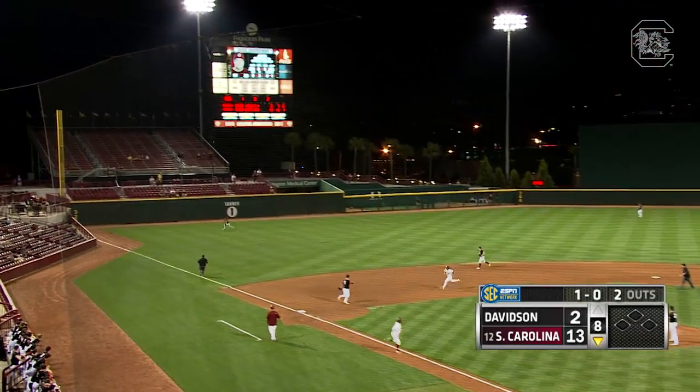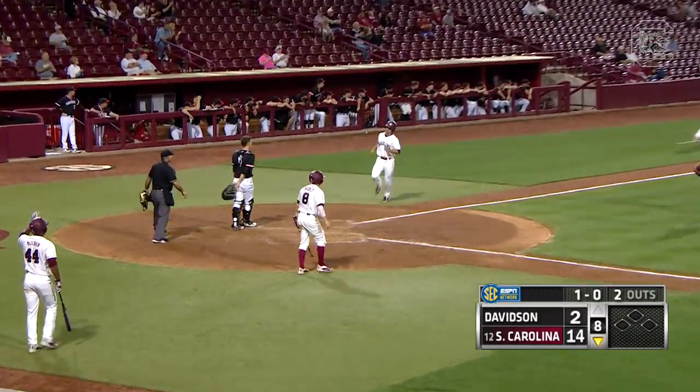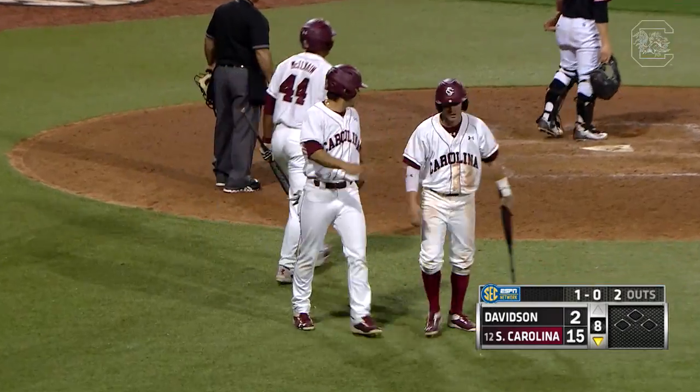Gets it well to left — long run for Bourne, diving attempt can't come up with it. That's going to plate a couple for the Gamecocks, and Ross Grosvenor cruises into second base.